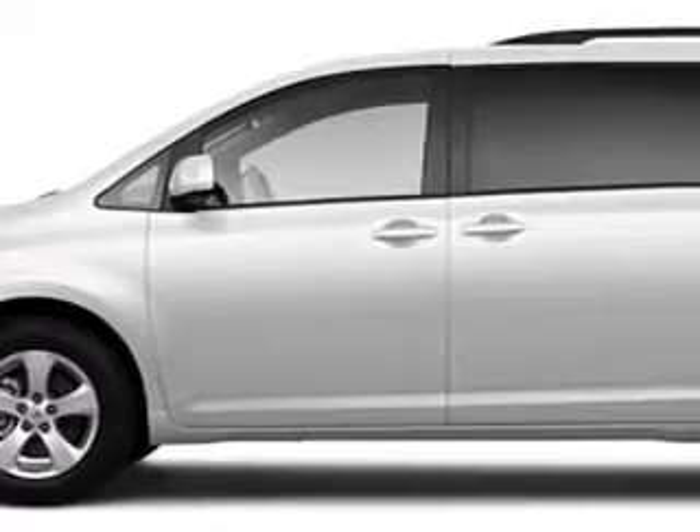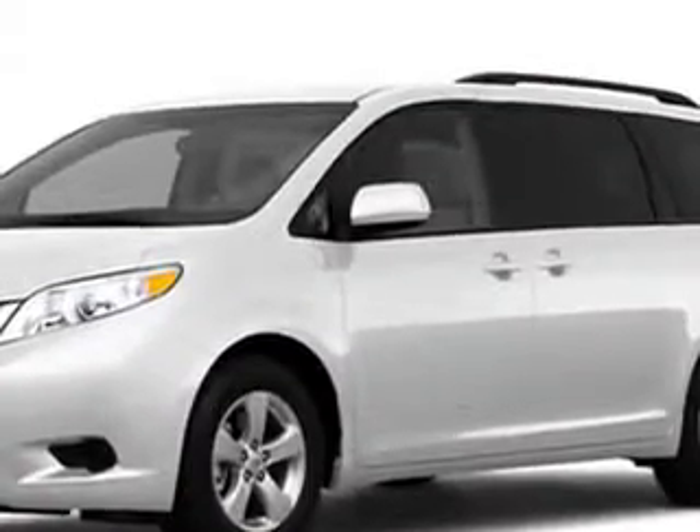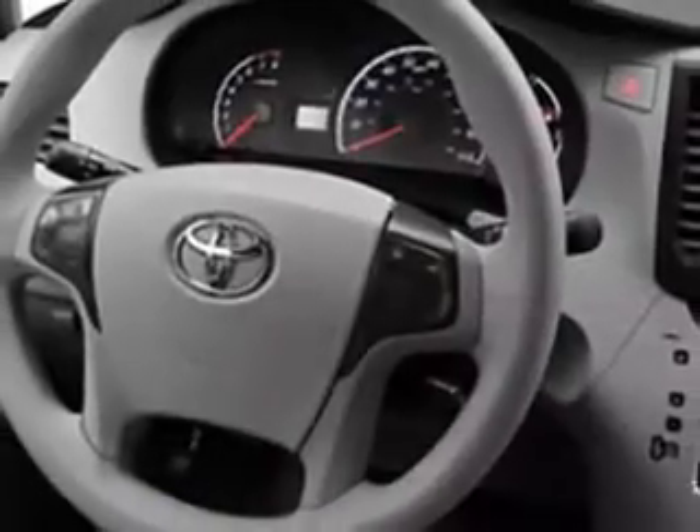Stokes Brown Toyota of Beaufort knows you want more than just a car, you have a purpose for your vehicle, so you will love this super white 2011 Toyota Sienna,